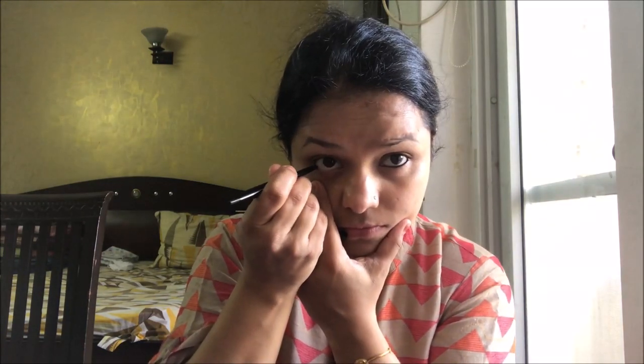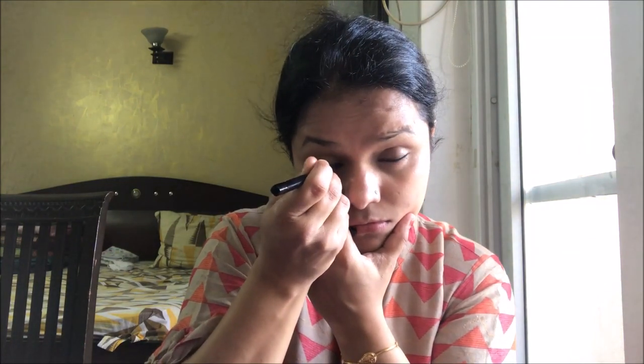Now I'm using kajal on my eye waterline. The products I've used here are very minimal — I've tried to work with just a couple of products. Now I'm using an eyebrow pencil and I'm just darkening up the areas which have scanty hair on my eyebrows, just trying to redefine them.